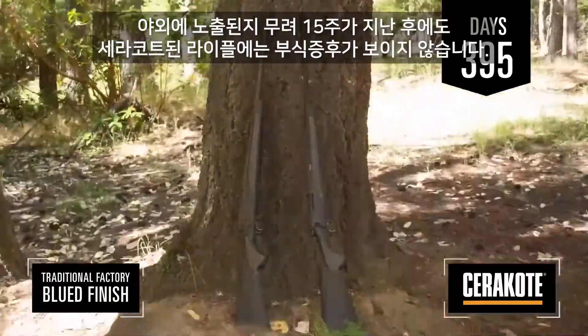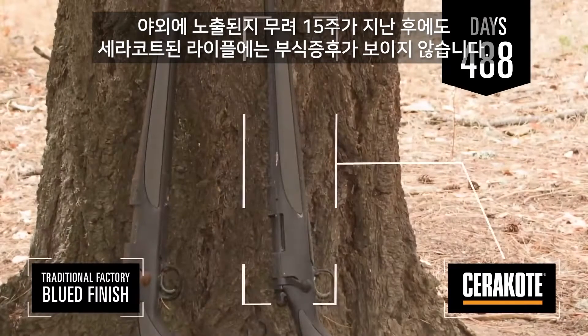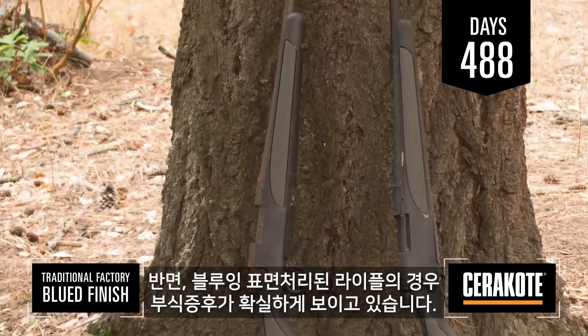Even after over 15 months of being exposed to the elements, the rifle finished with Cerakote ceramic coatings has shown no signs of corrosion, while the traditional factory blued barrel has shown significant signs of corrosion.